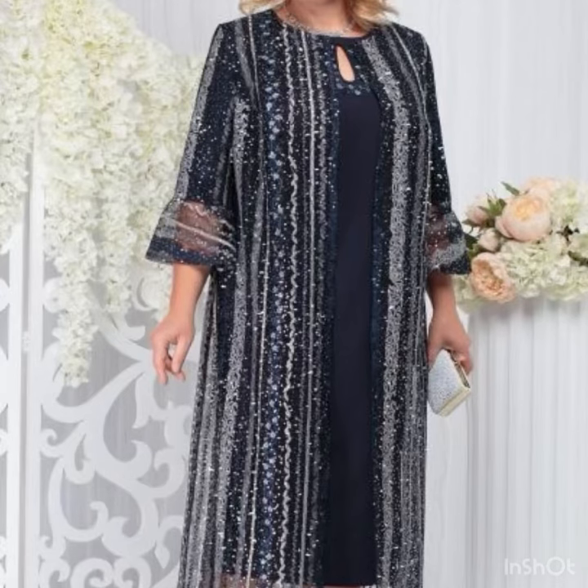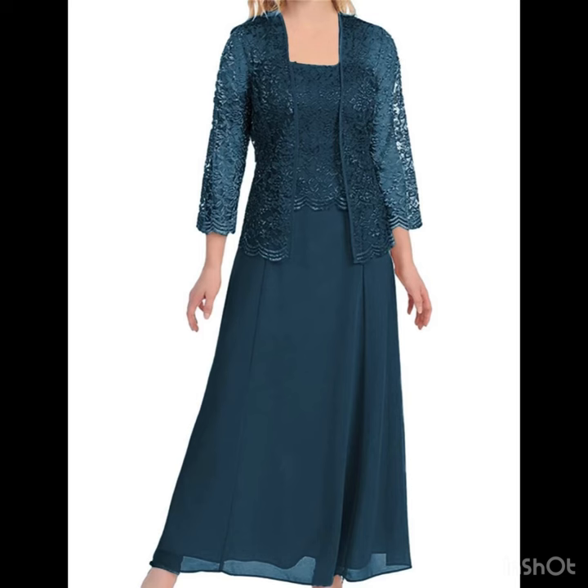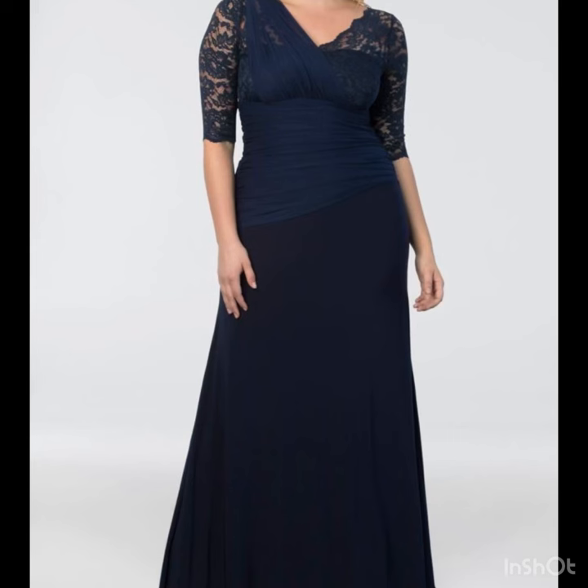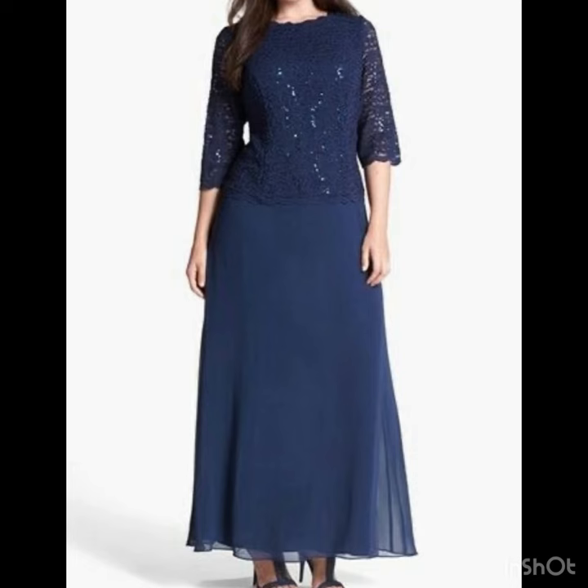Hi everyone, welcome back to my YouTube channel, welcome back to our style journey. In today's video I will share with you some awesome and beautiful mother of the bride dresses in plus size and in medium size. So if you are a soon-to-be mother of the bride or groom and if you are looking for new ideas and new styles that are highly trending in fashion these days, this video is really going to be very helpful for you.